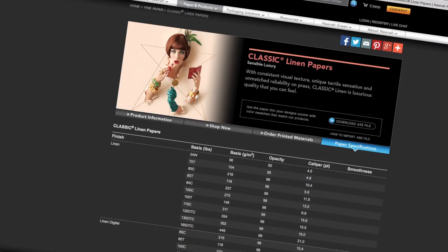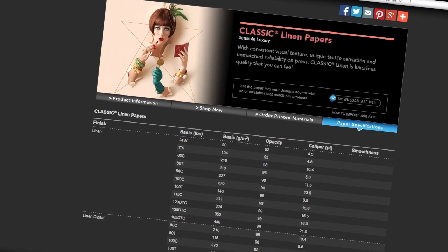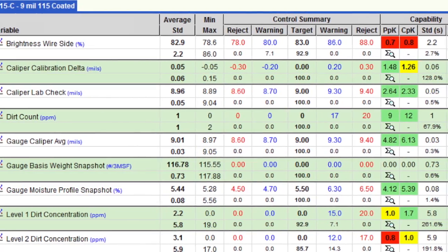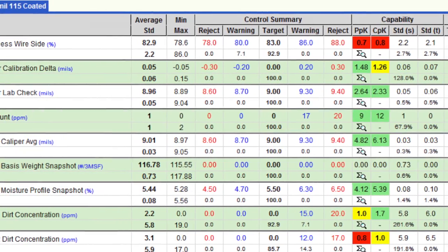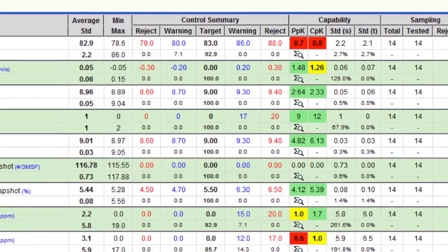In manufacturing paper, we try to keep the utmost in quality standards, and we use our Prophecy platform to measure quality of the paper that we produce. We do a lot of checking and testing. For example, we check the caliper of the paper, which is the thickness. We check the porosity of the paper. We also check the basis weight and the thickness of the paper, and if it's not up to spec, we can't ship it to our customers.